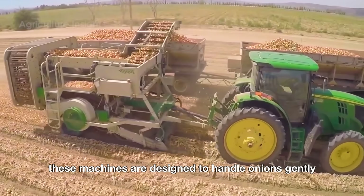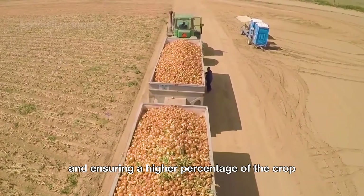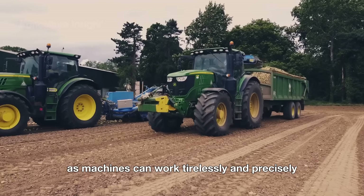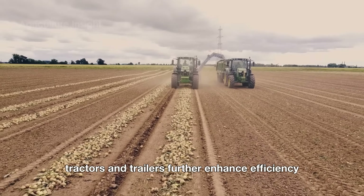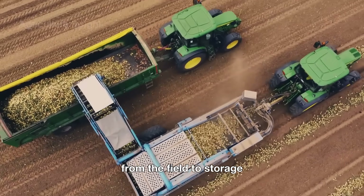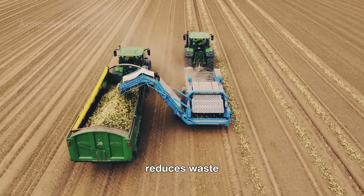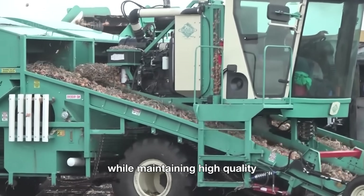These machines are designed to handle onions gently, minimizing damage and ensuring a higher percentage of the crop is market-ready. Technology also improves consistency, as machines can work tirelessly and precisely regardless of weather conditions. Tractors and trailers further enhance efficiency by transporting large quantities of onions from the field to storage or processing facilities quickly. Overall, the use of advanced machinery increases productivity, reduces waste, and helps farmers meet the growing demand for onions while maintaining high quality.